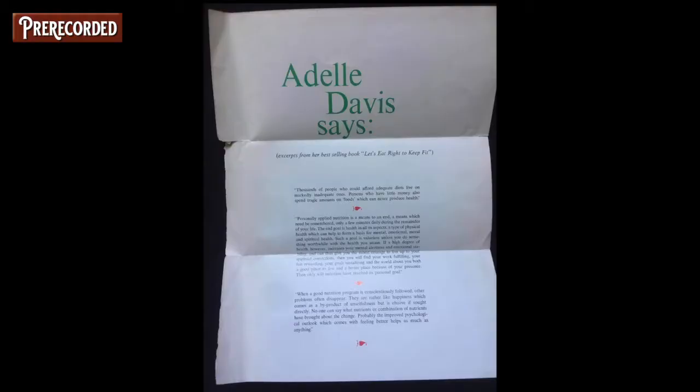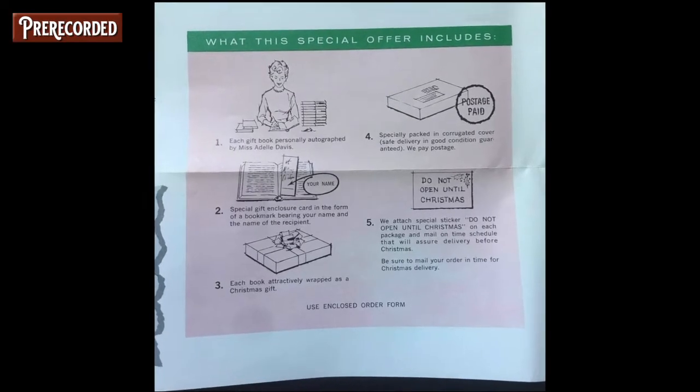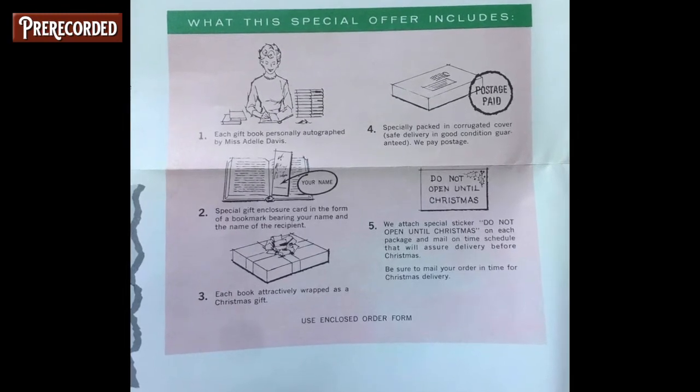The brochure is pushing Adele Davis, who wrote 'Let's Eat Right to Keep Fit.' As a used bookseller, those books still sell to this day — I keep them on the shelf when they come in. This brochure was published in 1960, and with it you could order a signed copy of the book for your friends. It even shows Adele Davis signing a copy with your name, and they'd pack it up and send it right to your house. So you've got the brochure and the envelope — you're all set.